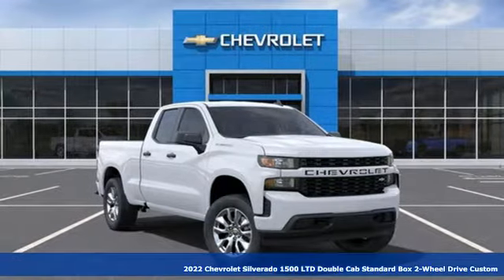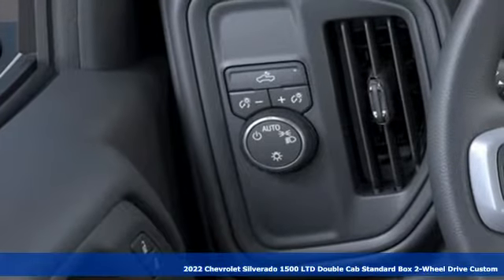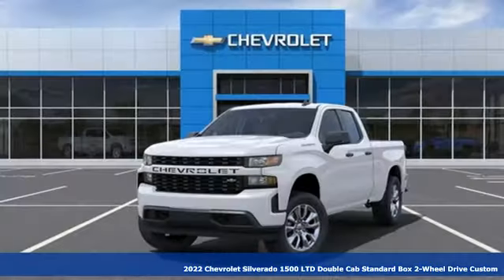Here's a new 2022 Chevrolet Silverado 1500. There's more than a century of ingenuity and significance in every Chevy.